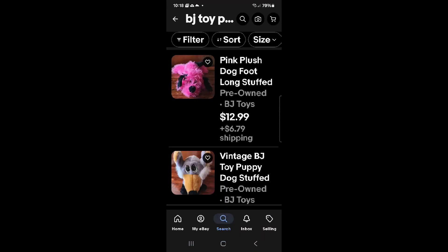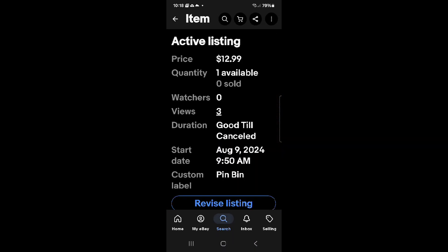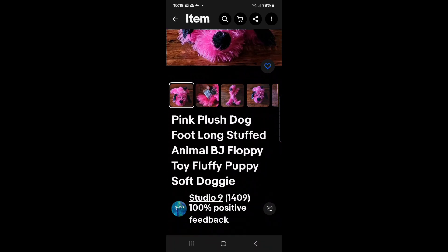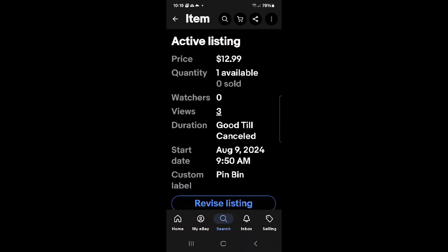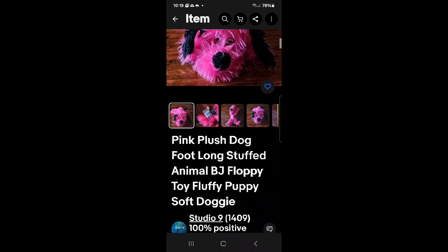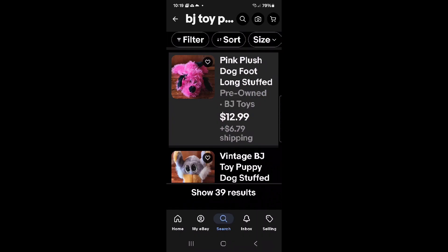It already comes up — you can see that by searching with the title 'BJ Toy,' I'm at the top of search results, even though BJ Toy is near the middle of the listing. I described the pink puppy dog first. This only has 39 results, and I made it to the top of the listing without having to sponsor my listing.